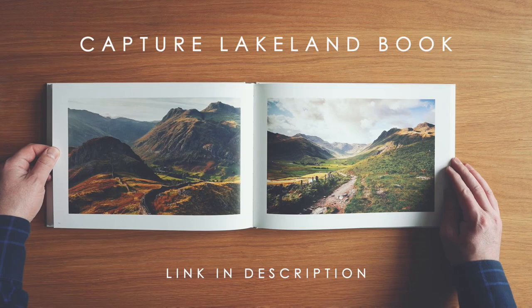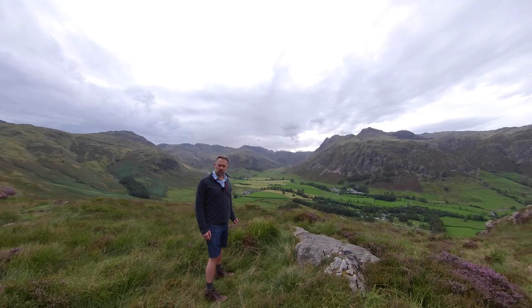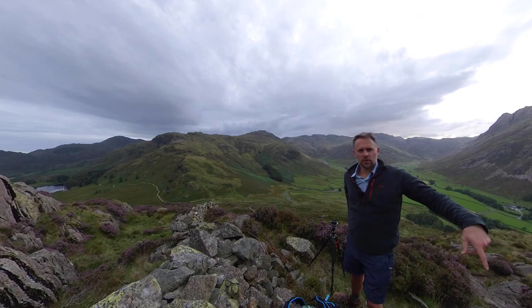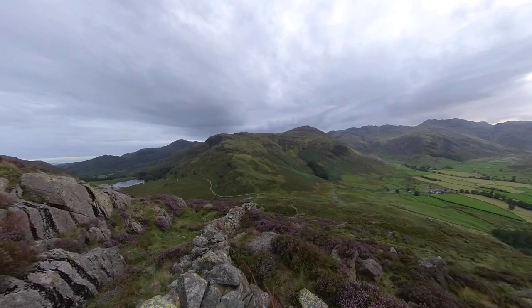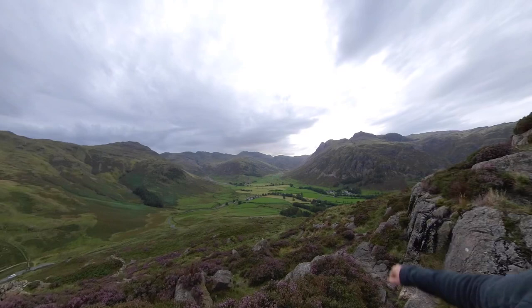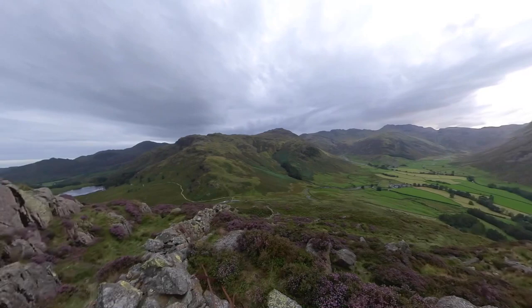I'm going to have a wander a bit further up. Got my breath back now. Just do it in bite-sized pieces. I'm making my way up the path up the side of Side Pike. I can now see Blea Tarn over there - Wetherlam is the higher peak. And then you've got the Band, Crinkle Crags, Bowfell, Mickleden the valley, the Langdale Pikes, and the campsite for the Lake District National Park down there.